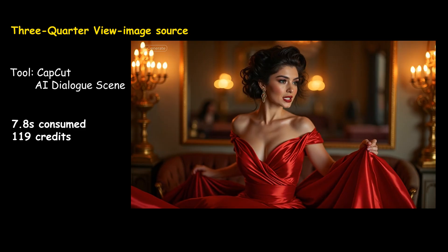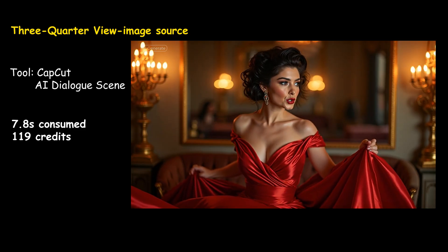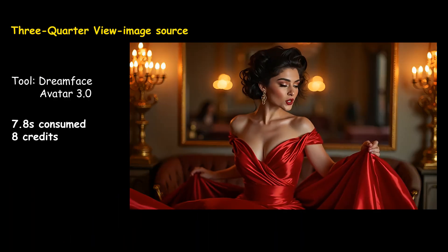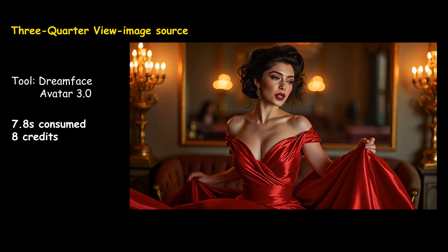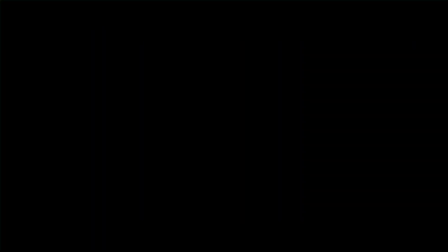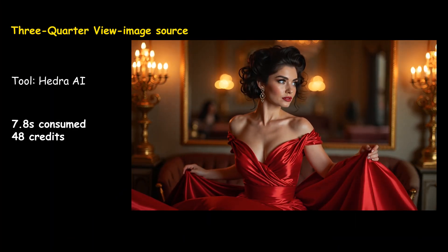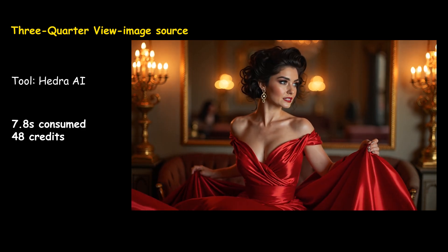Everyone is looking at me like I'm part of the show, but I'm just deciding whether to burn the stage down or own it myself. (Demo audio shown across all three tools.)